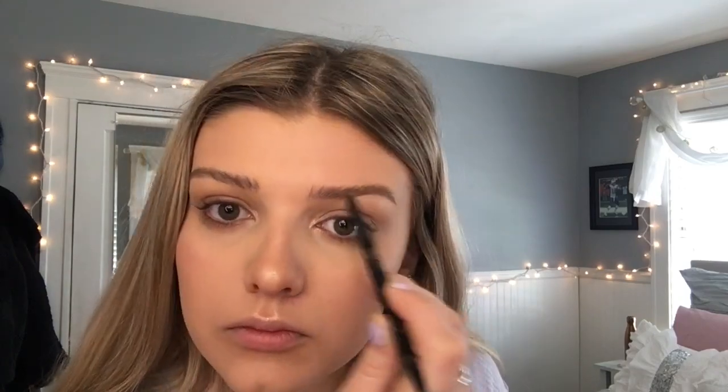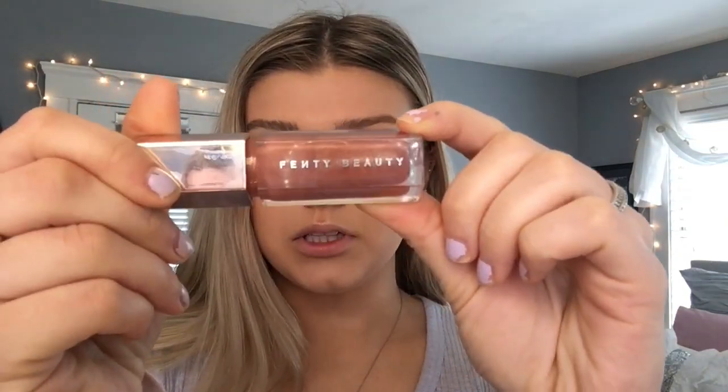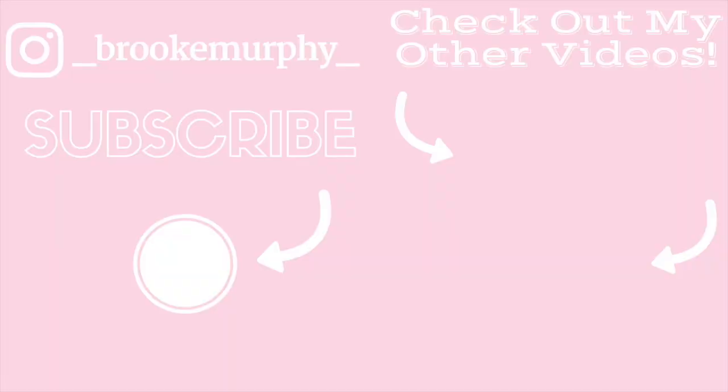Then I'm filling in my brows a little bit with my Anastasia brow product in the shade Taupe. For mascara, I'm curling my lashes first and then using my L'Oreal Telescopic. On my lips I'm using my Fenty Beauty lip gloss. And that's it for this video — I hope you guys enjoyed and I'll see you next time, bye!